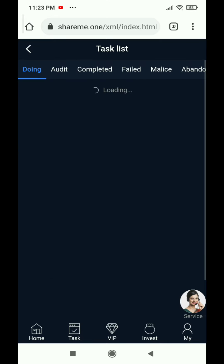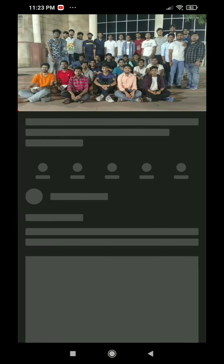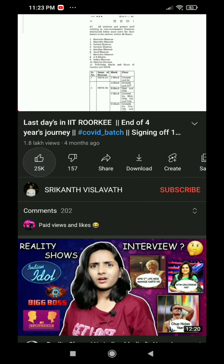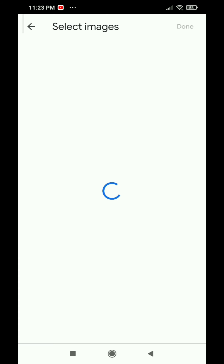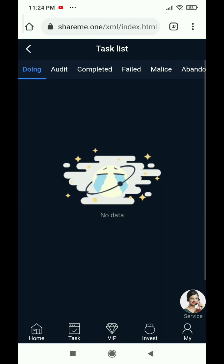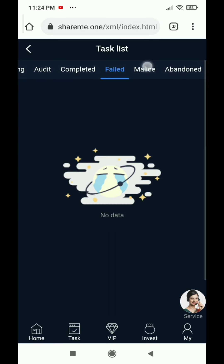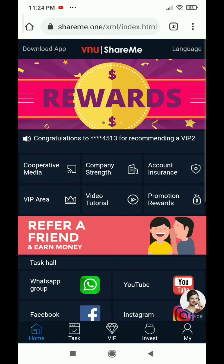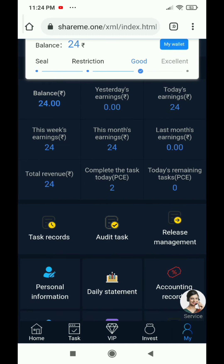We click submit to complete the tasks. We have liked and submitted. If you have another ID, you can do it as well. We have submitted and the task is now done.